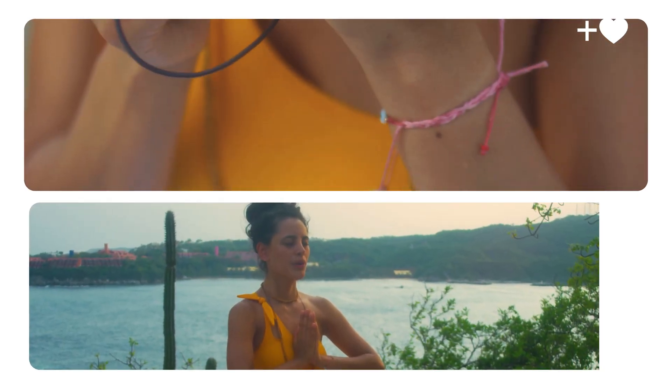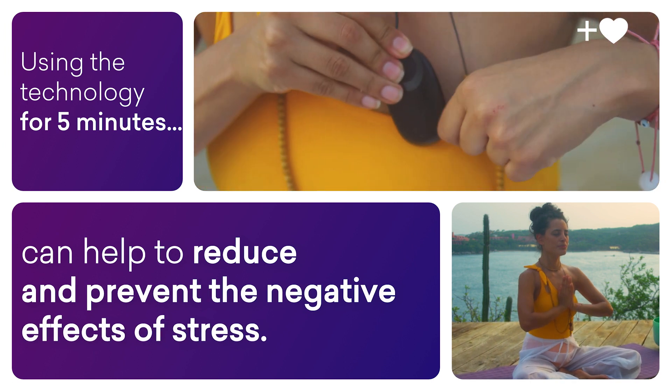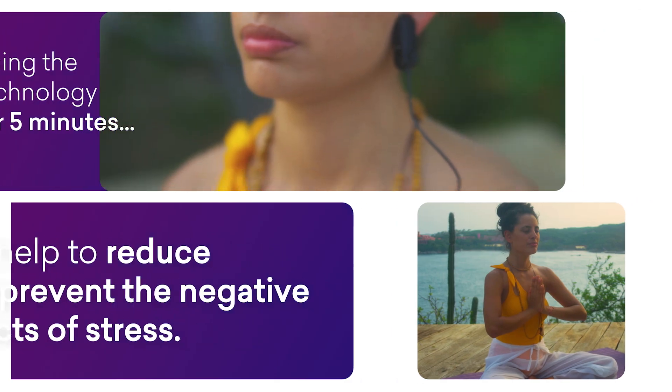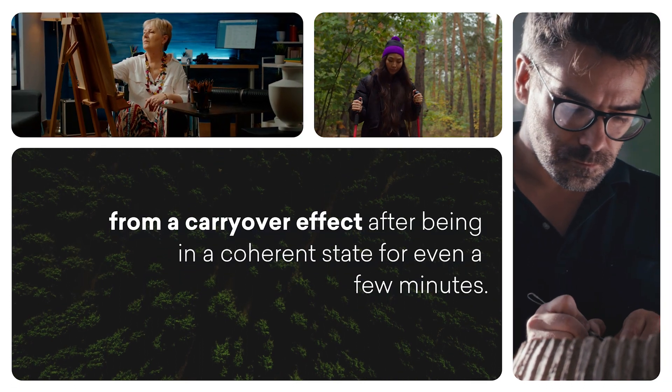Getting into heart coherence while using the technology for five minutes or more each day can help to reduce and prevent the negative effects of stress in pressured decisions, choices, and interactions. People report feeling more centered, composed, and calm from a carryover effect after being in a coherent state for even a few minutes.